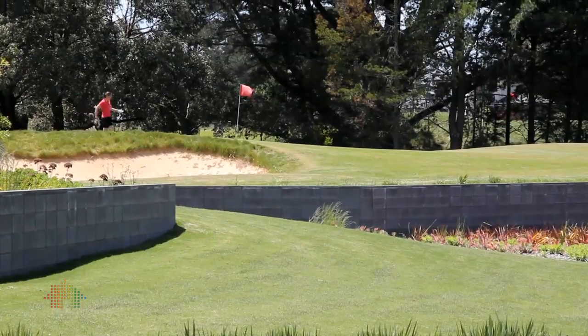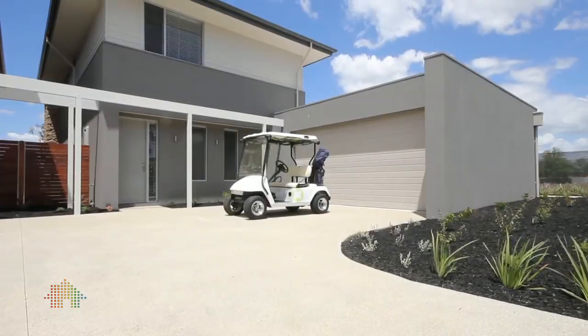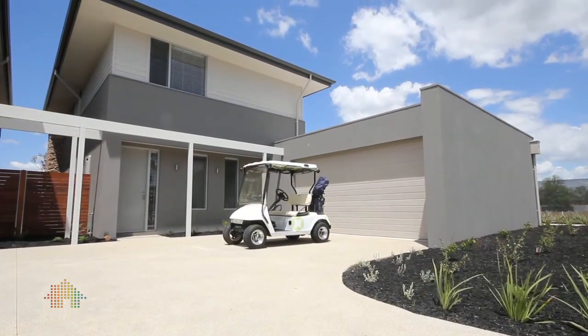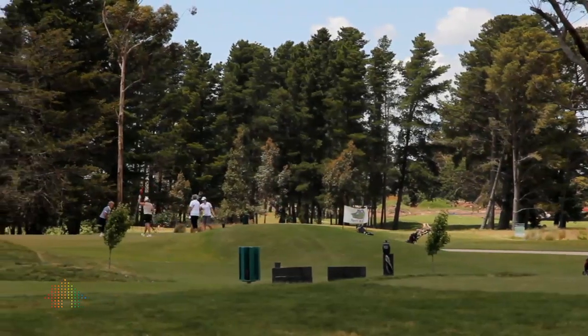My name is Tim Valpied from Hocking Stewart Ballarat. We're selling the Aspect Development here at the Ballarat Golf Course — 27 individually titled villas on the Ballarat Golf Course. The golf course was designed by Peter Thompson and has only been recently completed.